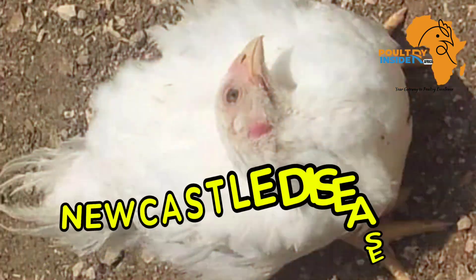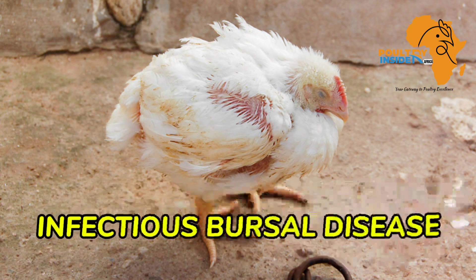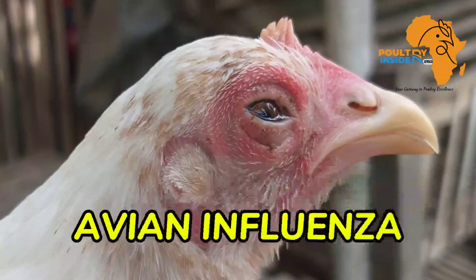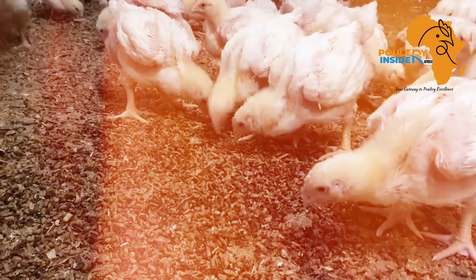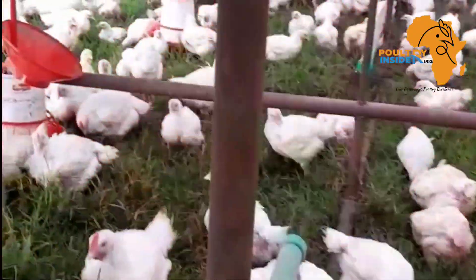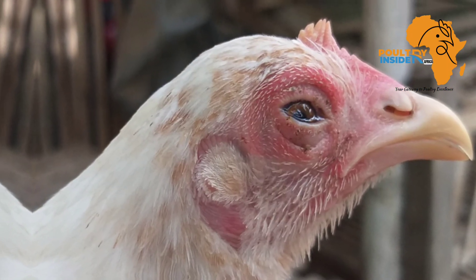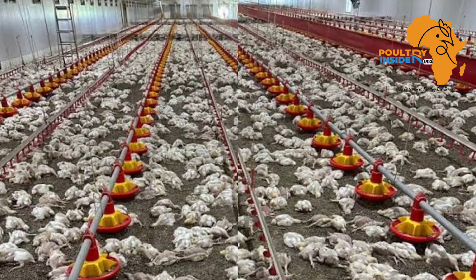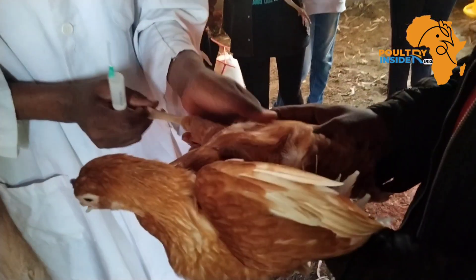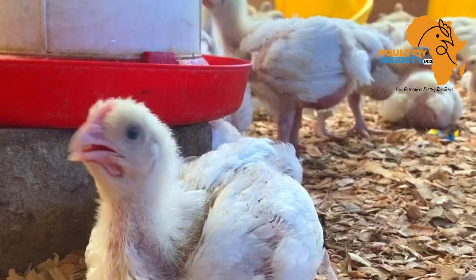There are different viral diseases that affect our chickens, but the four main ones are Newcastle disease, infectious bronchitis, infectious bursal disease (also called Gumboro), and avian influenza. All these viral diseases have almost similar symptoms, they are very deadly, and some like Newcastle and avian influenza can lead to up to 100% death of the flock if not managed properly.